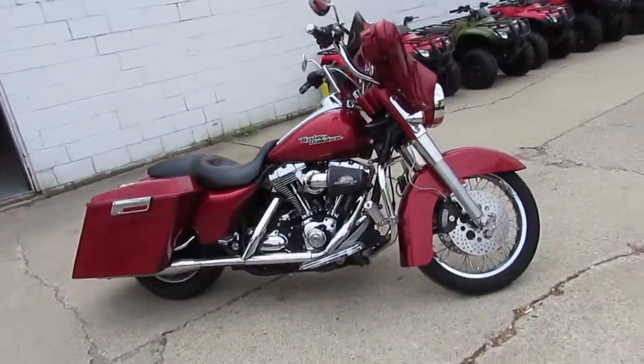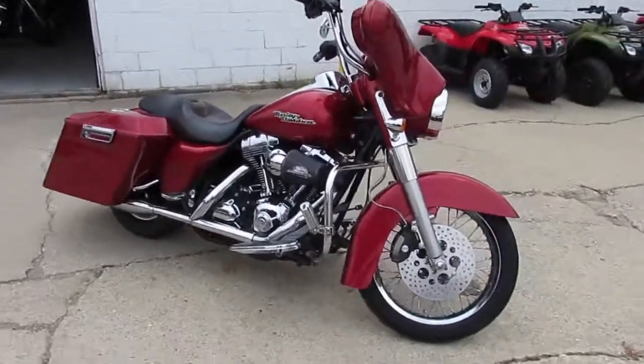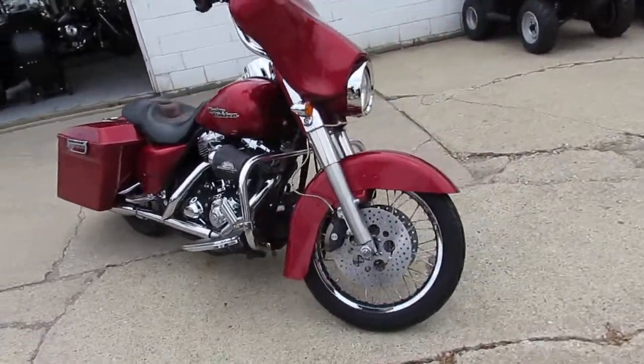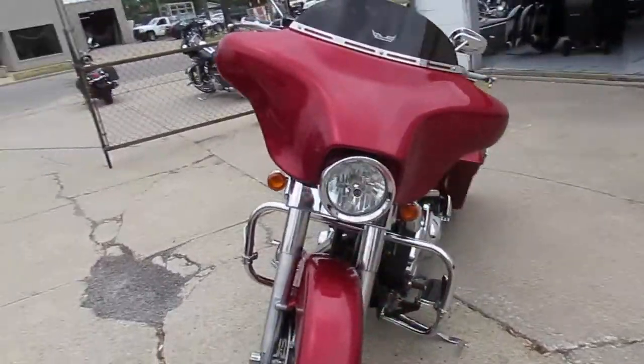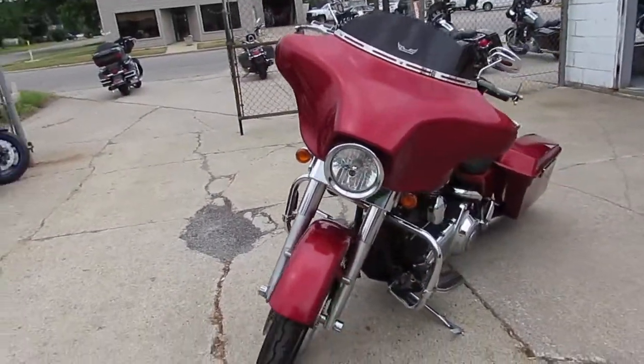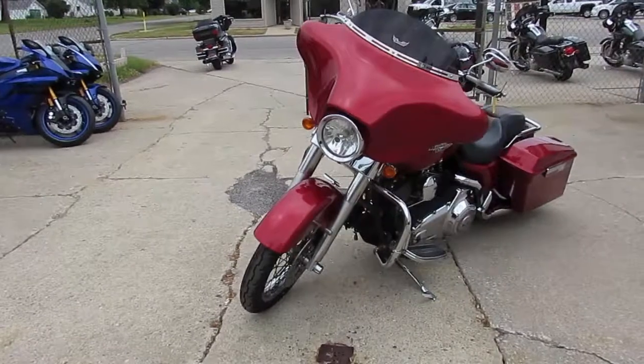Hey guys, beautiful sunny day here at Approval Power Sports. We just got another truckload of bikes in, so keep an eye on our YouTube channel and our Facebook page. We're getting these things through service and getting them up as fast as we can. We got over 300 used Harleys and over 600 used bikes in our showroom.